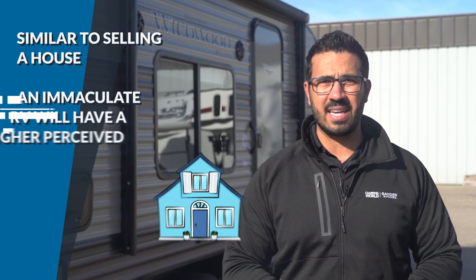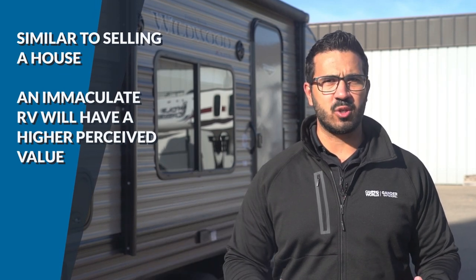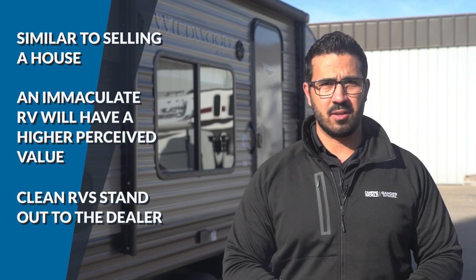Condition also includes cleanliness. When the professionals at the RV dealership look over your trade-in, it will do you a world of good to make sure it is as clean as possible. Think of it as selling a house — how much more value is perceived in a house that's immaculately clean inside and out versus one that had a hoarder living in it. Keep in mind the dealership professionals see a lot of trade-ins, so you'll make yours stand out if it's as showroom new as possible.